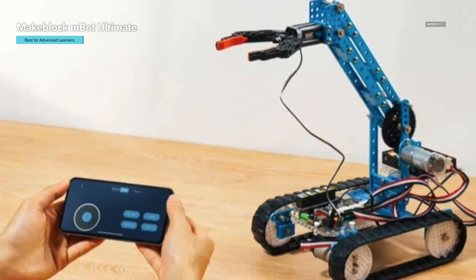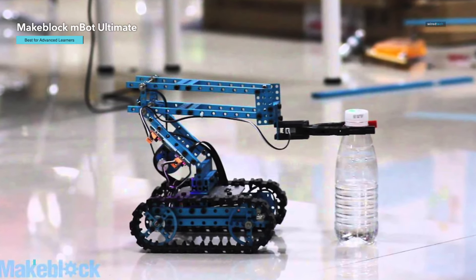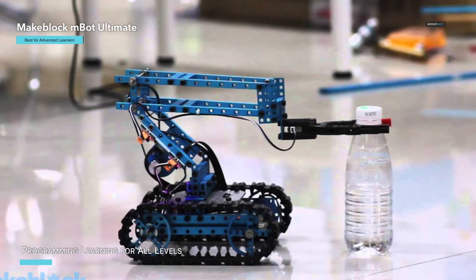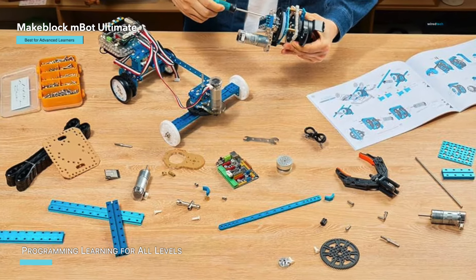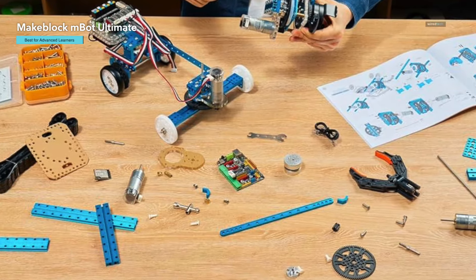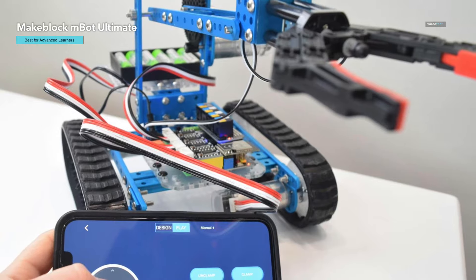Thanks to a wealth of user guides and learning resources available online, this kit supports Scratch block-based programming and the Arduino IDE, making it accessible for both beginners and seasoned coders. You can even combine it with Raspberry Pi for advanced Python programming and coding games. The free mBlock programming software makes it easy to program your robot by simply dragging and dropping blocks, ensuring a fun and educational experience for all levels of coding proficiency.